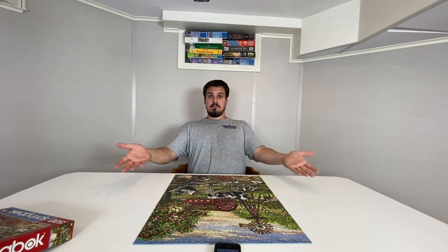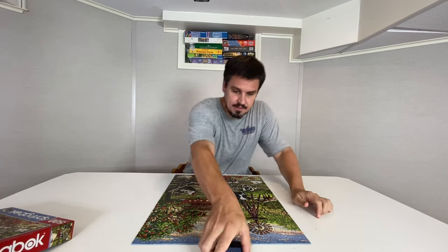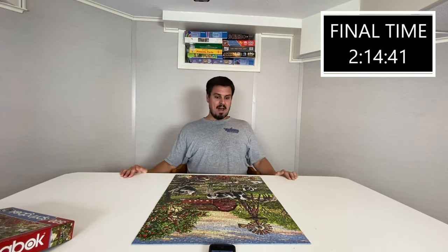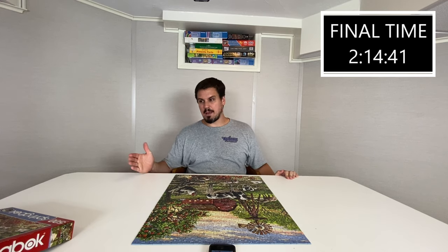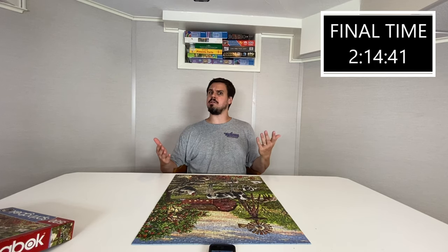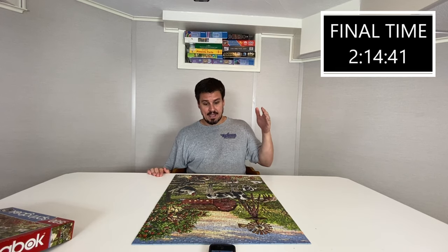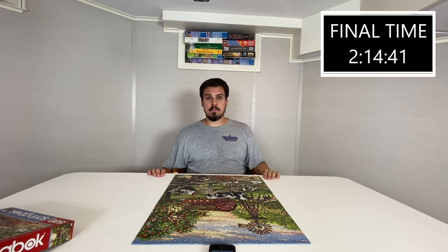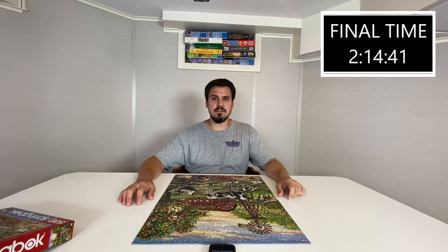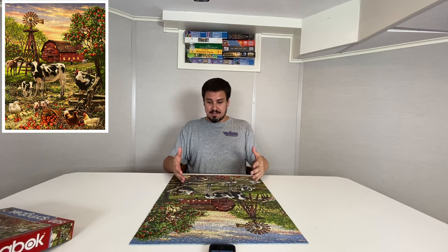And here we have it folks — done! Springbok Barnyard Animals: two hours, 14 minutes, 41 seconds. Anytime you can do a 500-piece in close to two hours, that's pretty good. It might be because the puzzle is on the easier side, or maybe because you're getting really fast, or maybe it's a mix of the two. If you can get your hands on that puzzle, give it a race and post your time in the comments box below — whether it's slower or faster, I don't care. Get the time out there and let people know how long it takes!